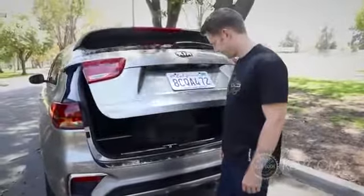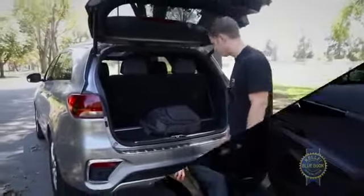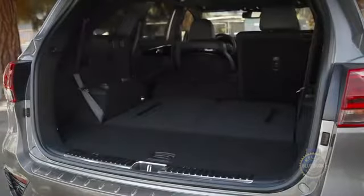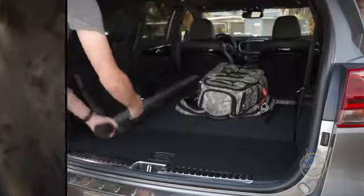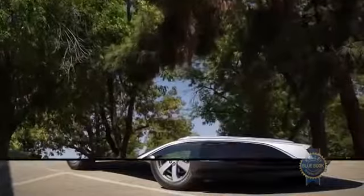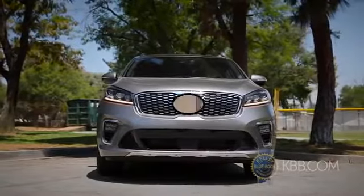Wedged between the Sorento's third row and optional power tailgate hides a modest 11.3 cubic feet. If you've got real gear to haul, you'll need to ditch some dead weight. Cargo space expands to a more usable 38 cubic feet with the third row folded, and lowering the second row as well yields a max capacity of 73 cubic feet — small compared to the Chevy Traverse's 98.2 cubic feet. The Sorento is roughly 15 inches shorter than the Traverse, and its roof is more than four inches lower.